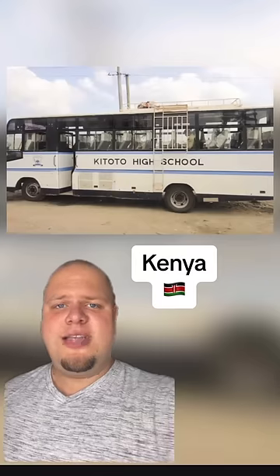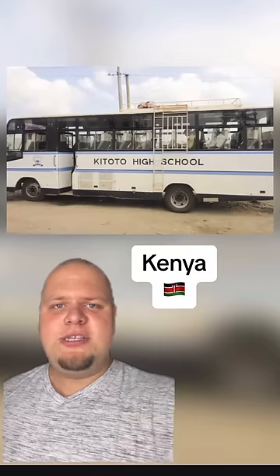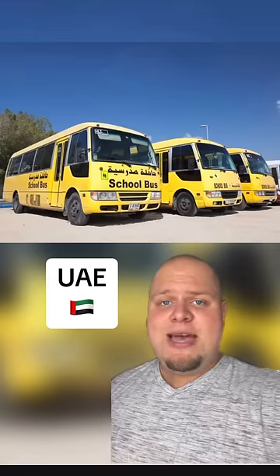The school bus in Kenya looks like a charter bus that travels between cities. In the UAE, all school buses have GPS and cameras to ensure student safety.